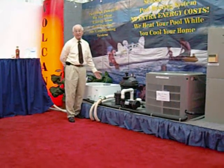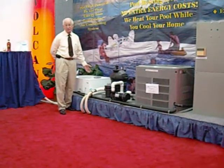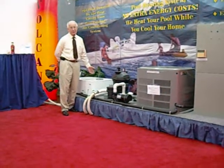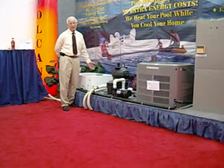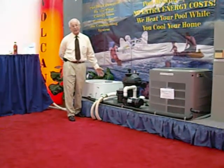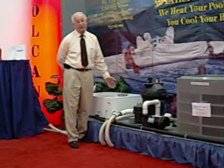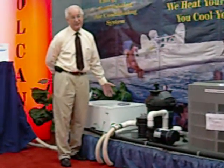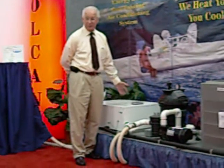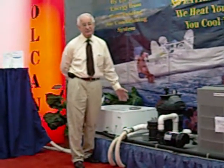Some of the places that you may have seen this product, if you recognize it, was the Florida Public Utilities Energy Show, which was just several weeks ago. We were also part of a newspaper article in the Palm Beach Post. We have been featured in Tallahassee at the Capitol Building at the Rotunda, as a very innovative product several years ago.